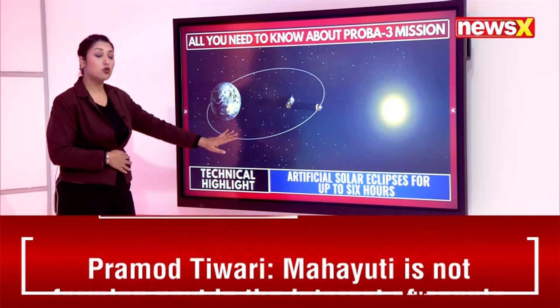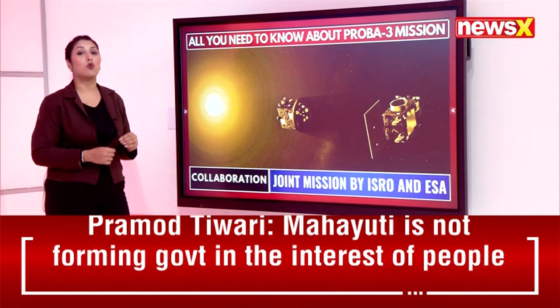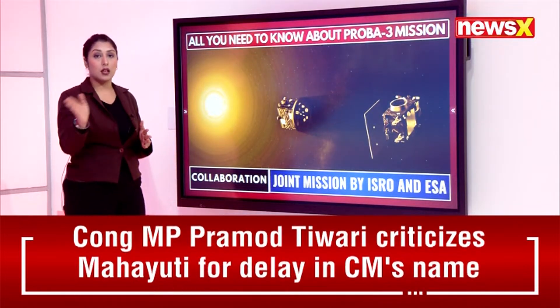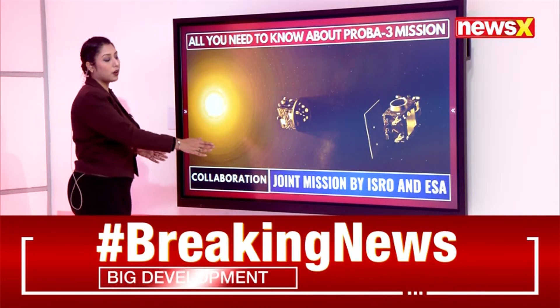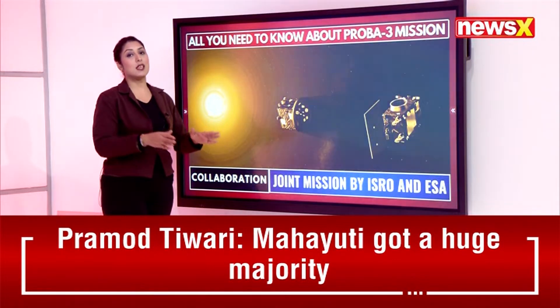The technical highlight of the entire mission is the creation of an artificial solar eclipse lasting up to six hours — a key achievement of the PROBA-3 mission.